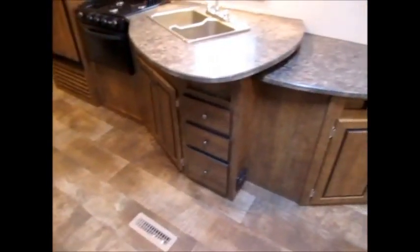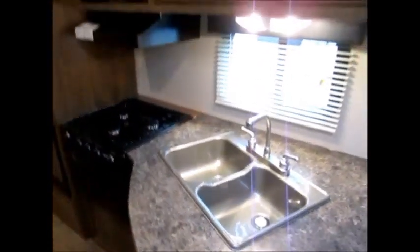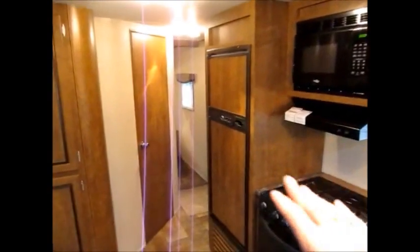Let me show you this layout before this video runs too long. You have a lot of storage drawers under here — they all have the roller ball bearing hinges. Nice double basin sink, stove, microwave, refrigerator. Nice large pantry cabinet over here. And here's the other door. Refrigerator right here. Here's the other door. More cabinets here.